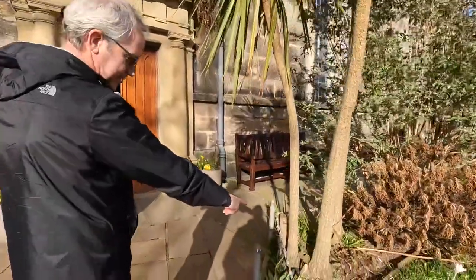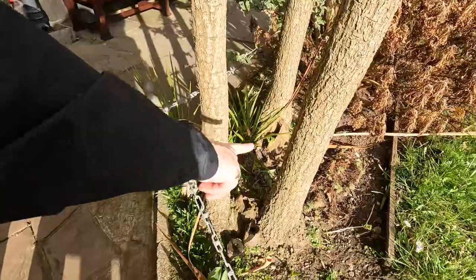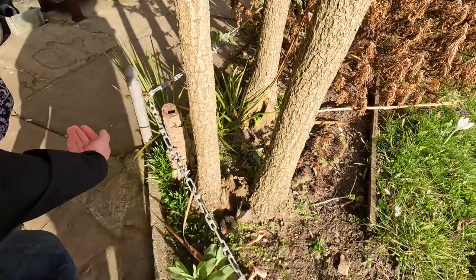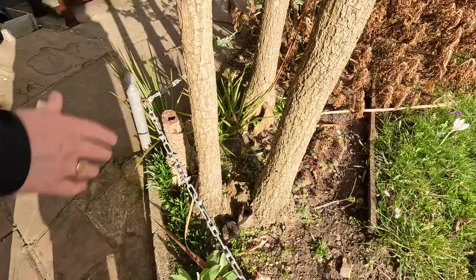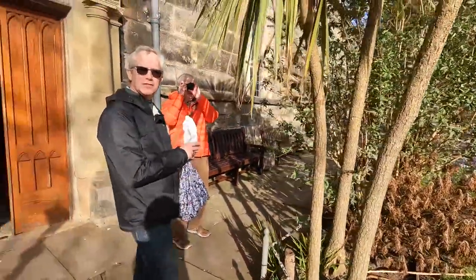Now look at the base of that tree and look how big it was at one time. I can remember when they were massive — chopped it off and you've ended up with just a stump. It's just because we're planning on doing that in Cleveleys, aren't we?